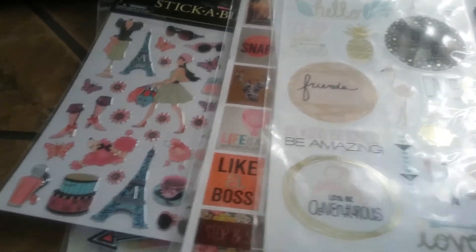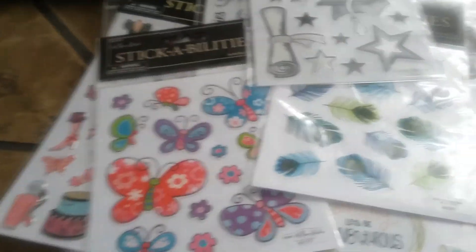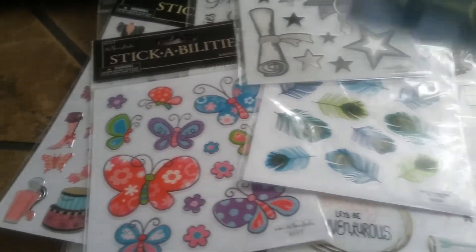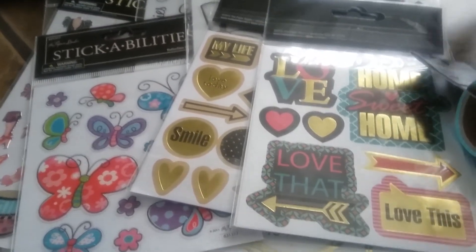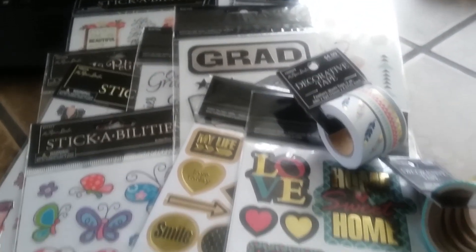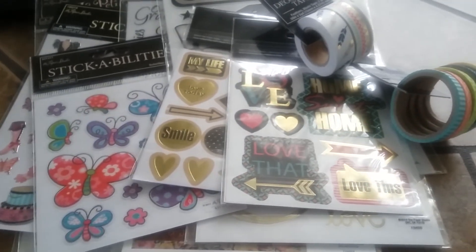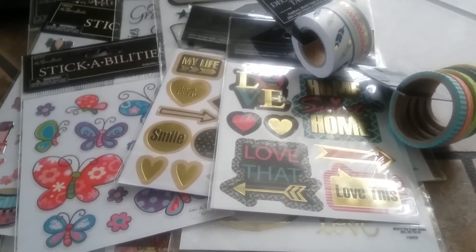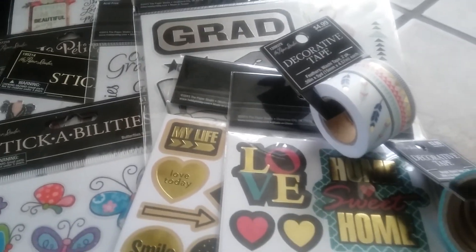So if you do have a Hobby Lobby near you, you may want to check them out and pick up some items to decorate your planners — whether it be the Carpe Diem planner, the Happy Planner, or the Erin Condren planner. I think these stickers will go great in any of them. So thank you for watching, and as always comment, rate, and subscribe. Thank you all and have a wonderful day, bye!